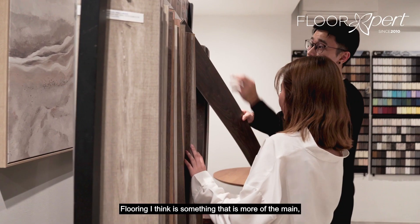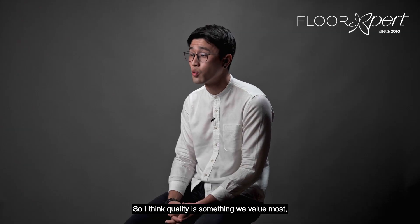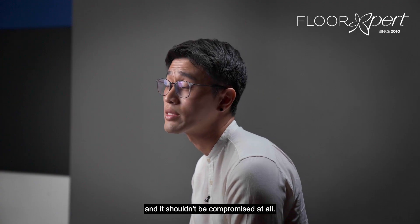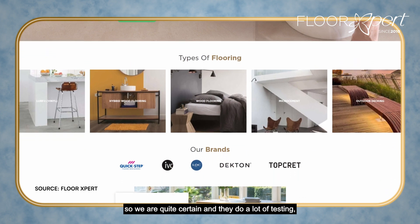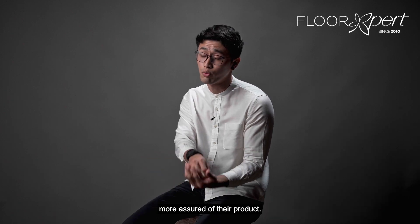Flooring is a main part of the purchase in renovation, so quality is something we value most and it shouldn't be compromised at all. The materials they use are all made from Belgium, so we are quite certain. They do a lot of testing and certification to ensure clients are more assured of their product.